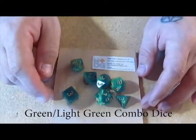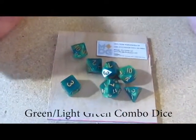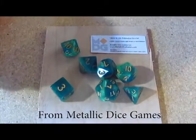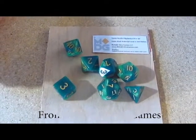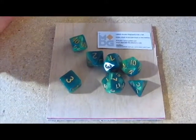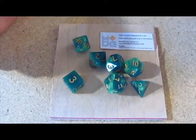Next up, we have green slash light green dice from Metal Dice Games. Balance tested these — they came out pretty good, as did my other dice I got from these guys in the Adventure Vault that you can see on our website.